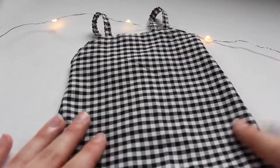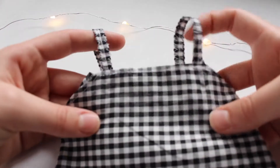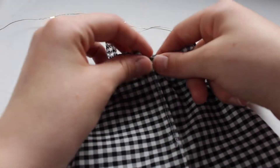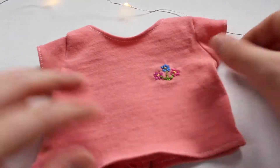Next we have this black and white gingham slip dress. This dress looks so cute on any doll — it has spaghetti straps and a piece of elastic in the back.